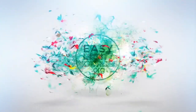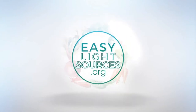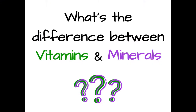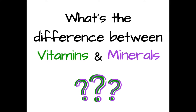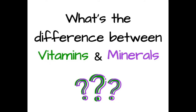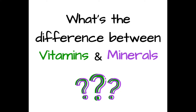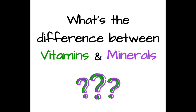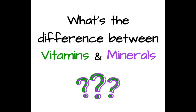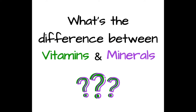Hey, what's up? It's Needy right here, Easy Life Sources, and today we're going to be talking about what is the difference between vitamins and minerals. Usually these two things get lumped together in the same category — you need vitamins and minerals — but you never really hear people talking about what the difference is between the two. So that's what I'm going to talk about today.